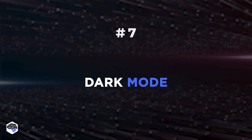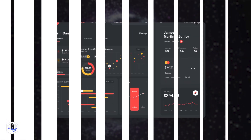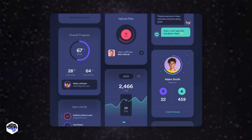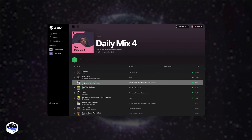Going dark is the seventh trend. Dark mode refers to making one's screen dark. The dark colors alone make the site or app more elegant and professional in appearance, and the colors make for a calming appearance for users, even if they're tired of staring at bright screens.